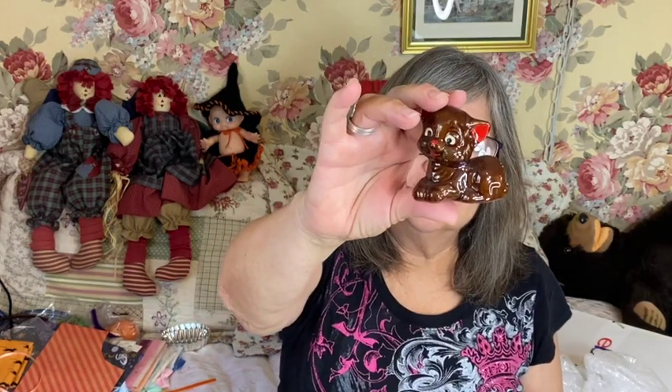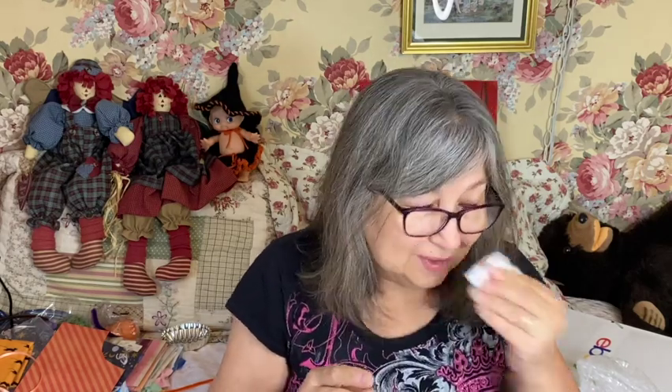And these are little redware figurines — they're not salt and pepper shakers, just little figurines. Really cute.